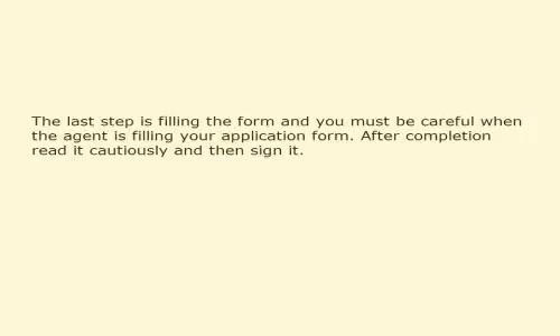The last step is filling the form. You must be careful when the agent is filling your application form. After completion, read it cautiously and then sign it. This video is presented by VoiceOver Article.